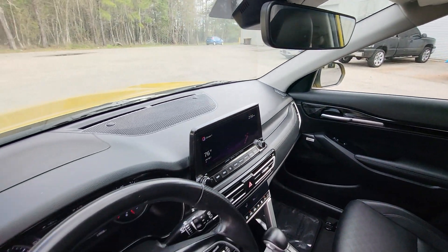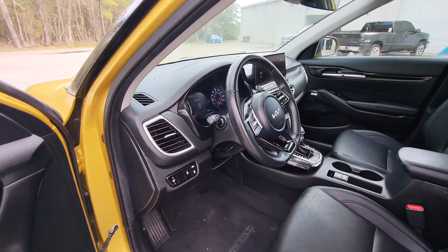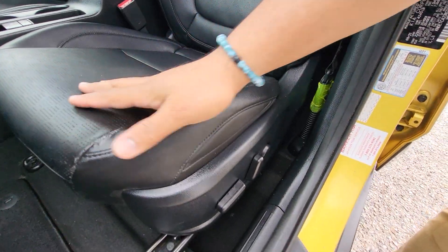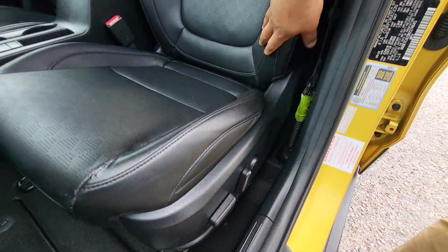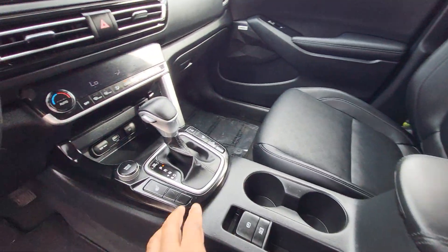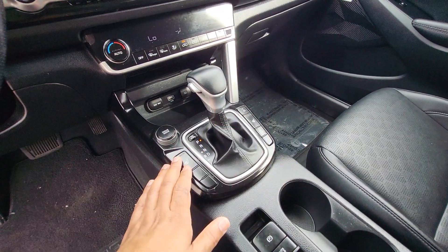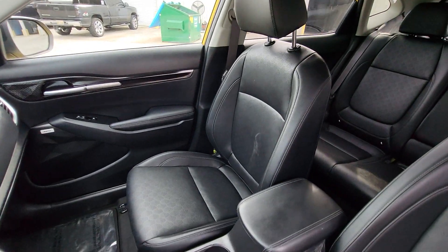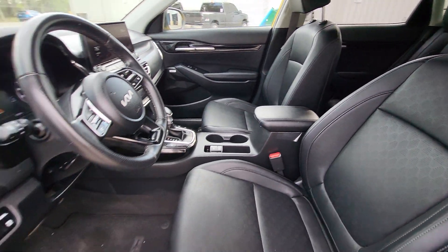Everything looks really good across there. We do have a leather-wrapped steering wheel. This is the front seat right here — perforated leather, power seat — no kind of abnormal wear and tear or anything like that. It does have heated seats, as you can see right here with the heated seat buttons. Everything looks good over there on the passenger side as well.